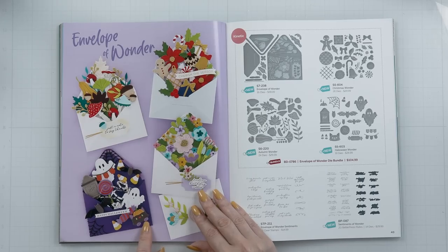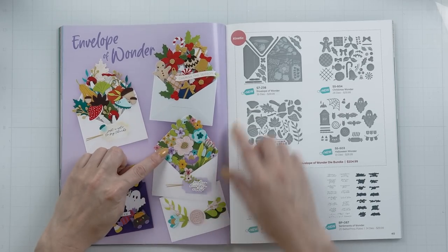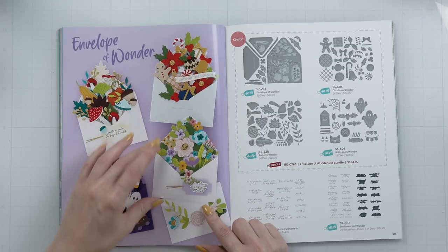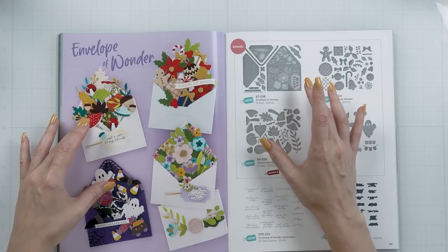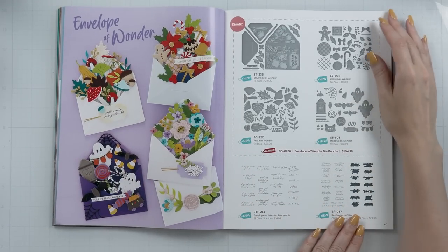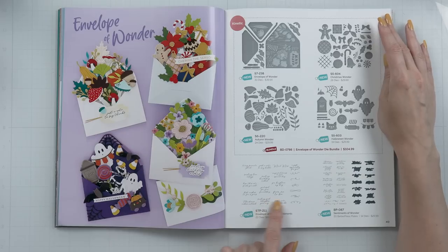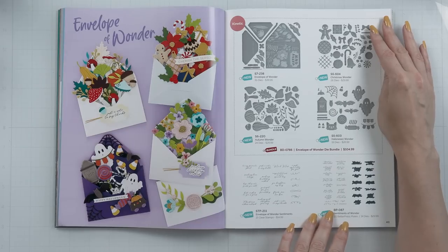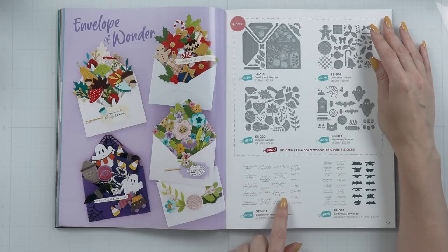This envelope features just the flowers from the main Envelope Wonder set, and you can see how beautiful those flowers look — so if you're looking for a good floral set, the Envelope Wonder is a brilliant one. This collection also features two sentiment options: you have Envelope Wonder stamps to stamp sentiments on your envelopes, or you have the Sentiments of Wonder Better Press plates with coordinating die if you have the Better Press system. These are almost identical — the stamp set might have just one extra sentiment.